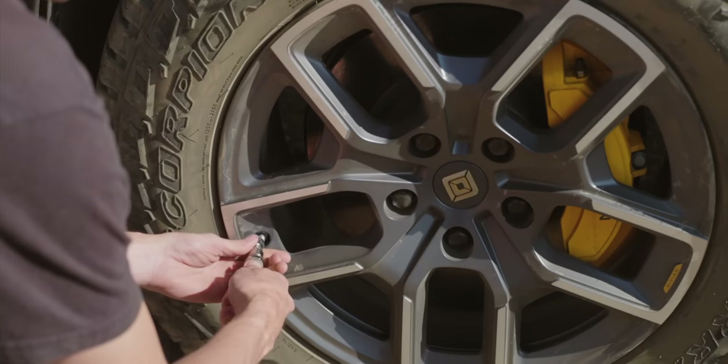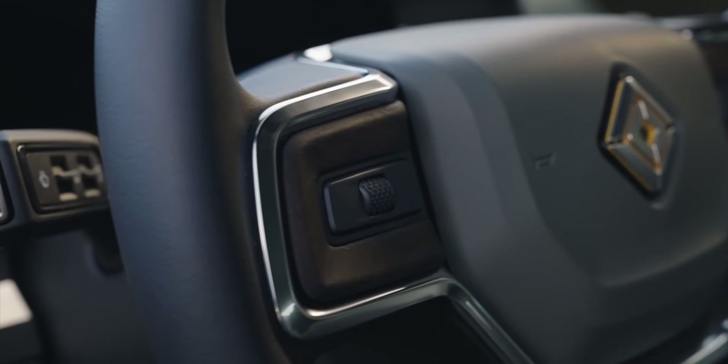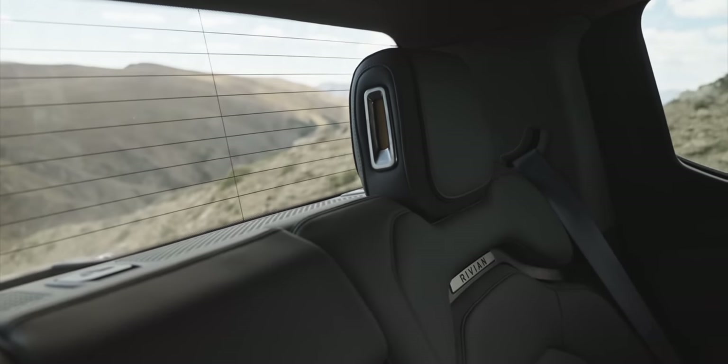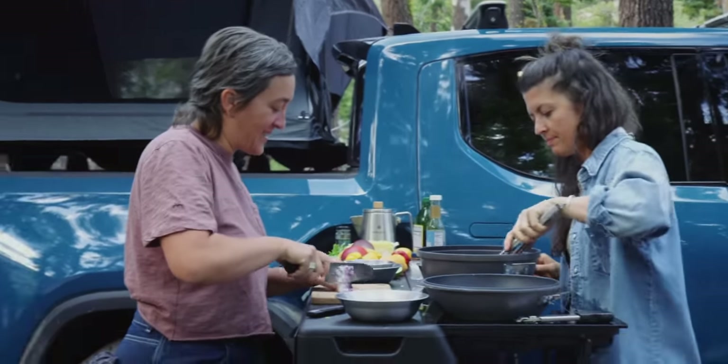Let's take a moment to discuss the Rivian R1T. I'm putting my neck on the line here because I've never driven it, sat in it, or even seen one in real life. But the reviews coming out of America are overwhelmingly positive. Pickup trucks are part of the fabric of America, and there's a sea of electric ones on the way — Silverado, F-150, Hummer, Cybertruck. The Rivian is the first, and from what I'm hearing it's a properly special thing. Incredibly capable off-road thanks to a quad-motor setup and high ground clearance, and it features what is surely the coolest optional extra on any car ever: a pull-out kitchen. Fingers crossed we'll be covering it on the channel this year.